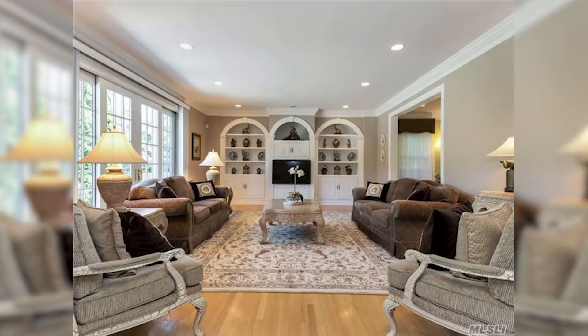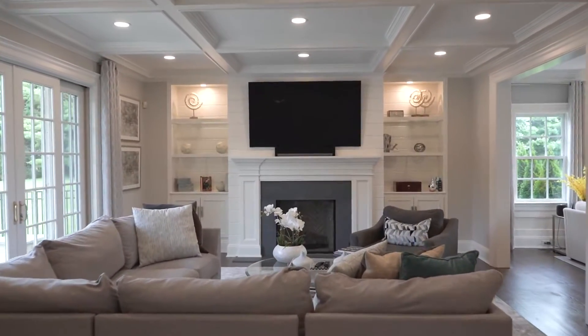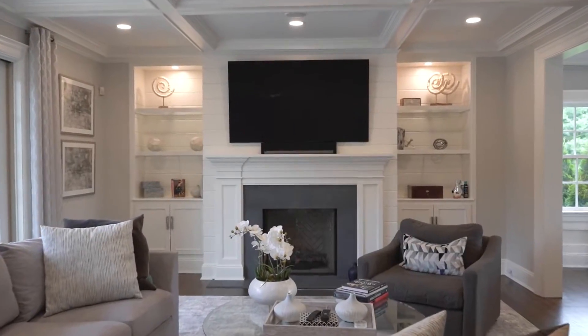Oh my gosh, look at this total renovation transforming this family room built in 1999 to this very modern look with the sleek shelving and the shiplap and a brand new fireplace.